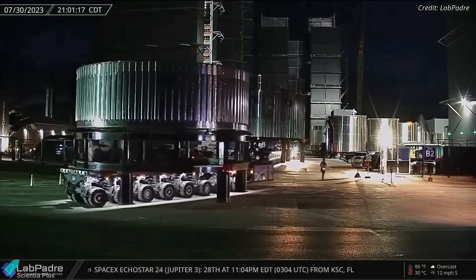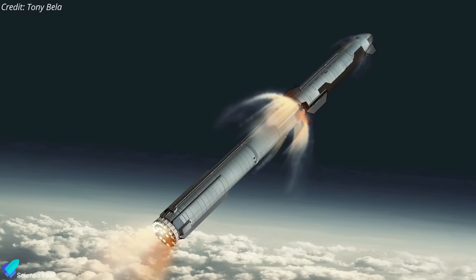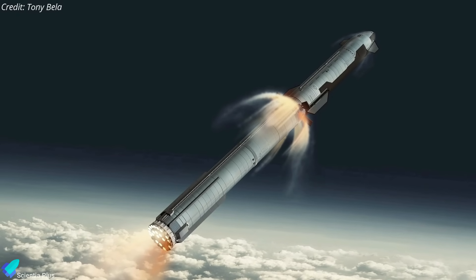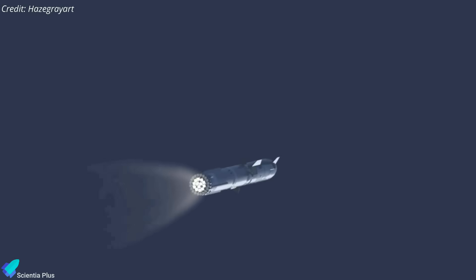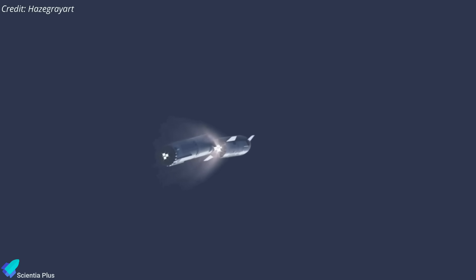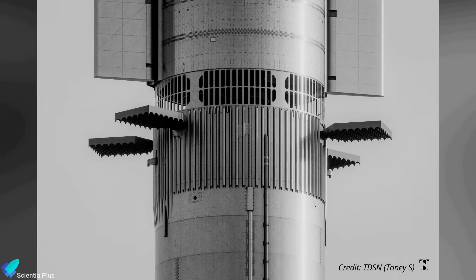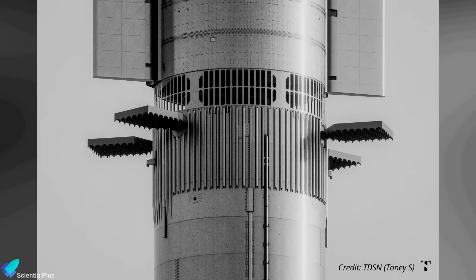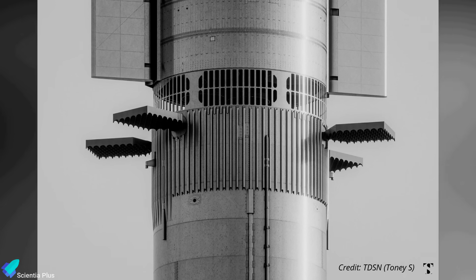The Starship hot staging test article was moved to the Massey's test facility last Sunday night. SpaceX announced in June that it plans to include hot staging on the Starship starting with its next orbital flight. The technique involves igniting the engines on the Starship's upper stage just before stage separation, while still attached to its booster stage. This will potentially increase the Starship's payload to orbit by 10%, as thrusting will not be paused during flight.